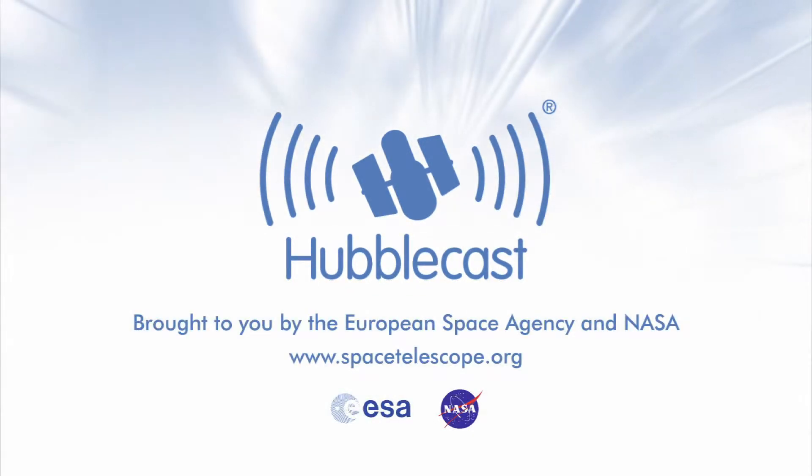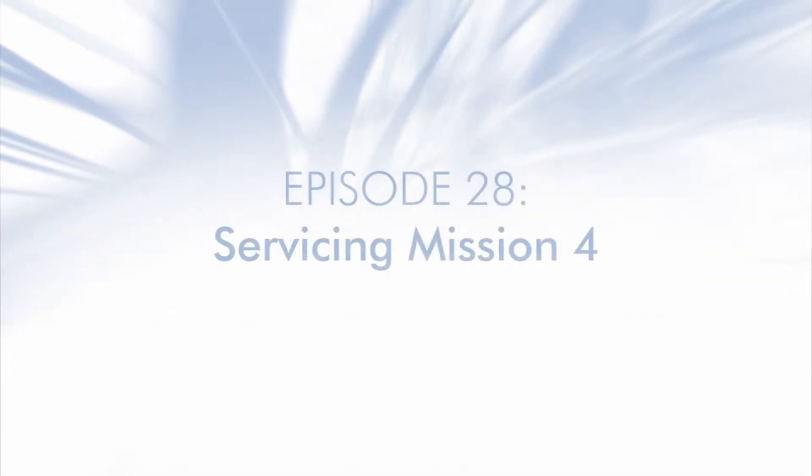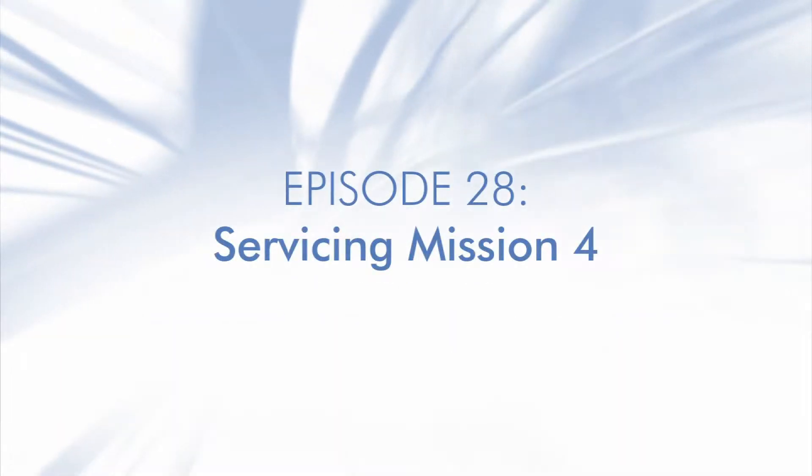This is the Hubblecast — news and images from the NASA-ESA Hubble Space Telescope. Travelling through time and space with our host Dr. J, aka Dr. Joe Liska.